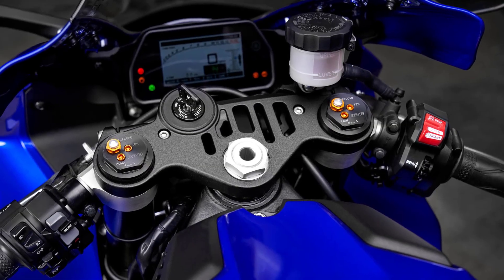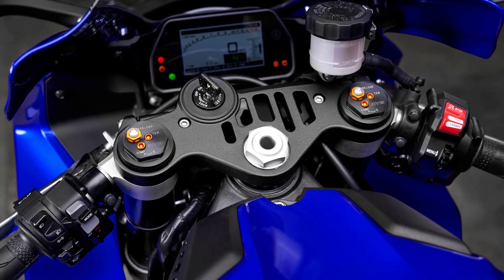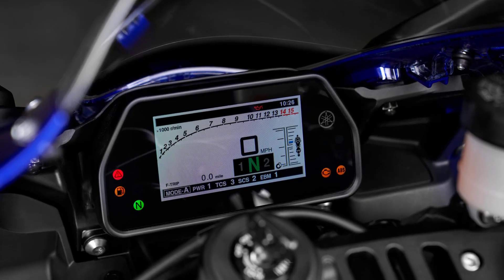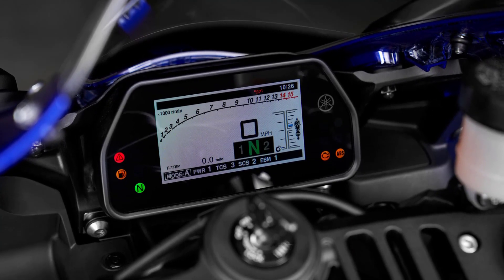Featuring indicators for the BC and EBM, the class-leading TFT LCD display is one of the most sophisticated meter panels available, with a full-color screen showing a wide range of information in an easy-to-absorb format.